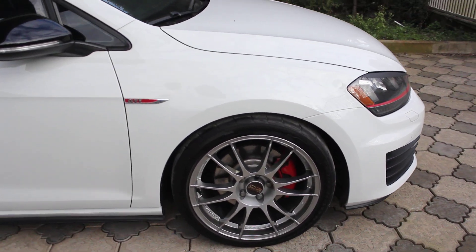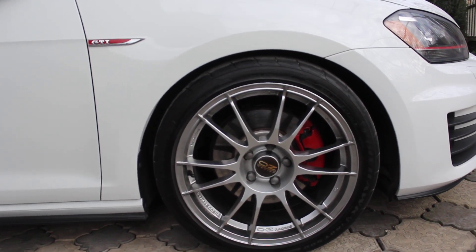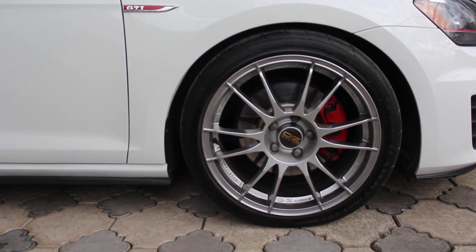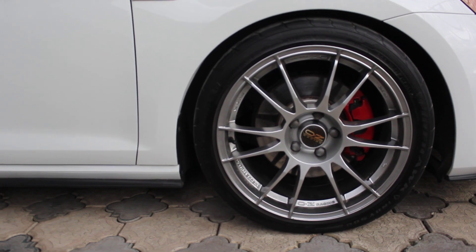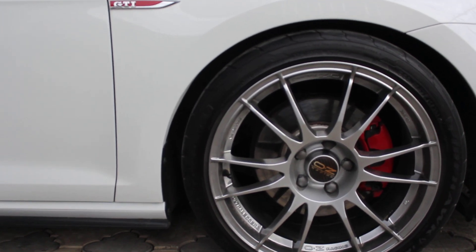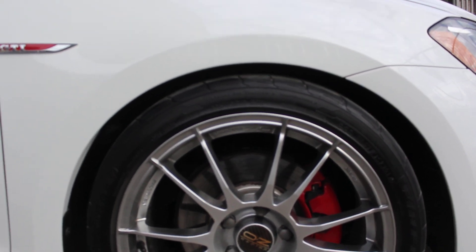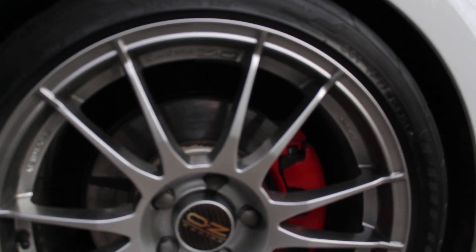The first thing I would mention are these wheels — these are OZ Ultra Leggera. They are very lightweight, about 8 kilograms per wheel. This car has Firestone Indy 500 semi-slick tires on it.